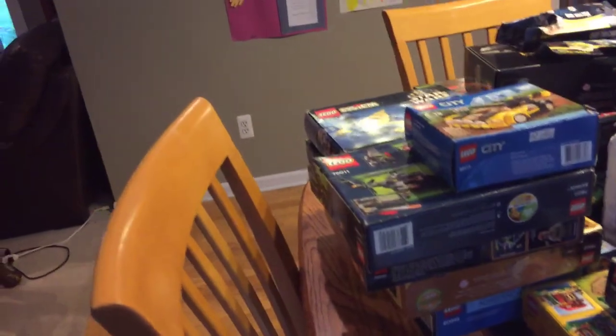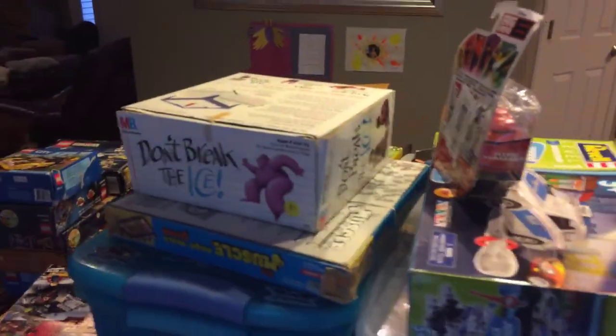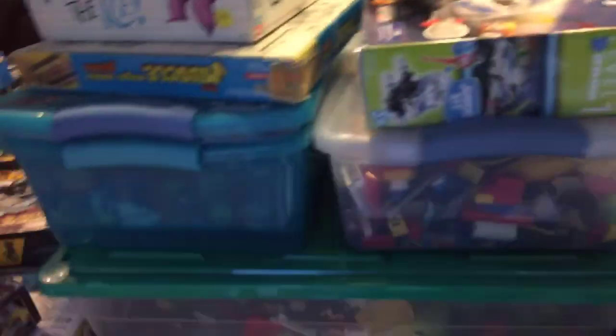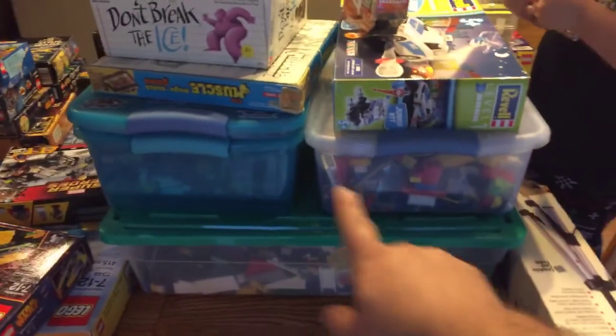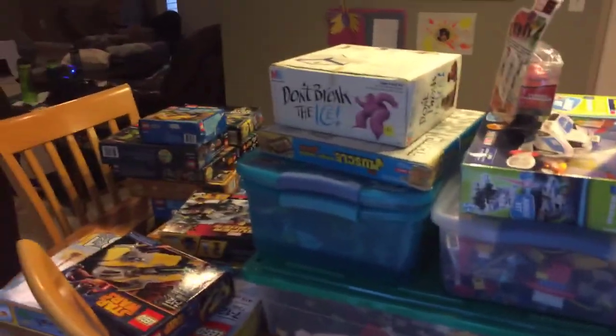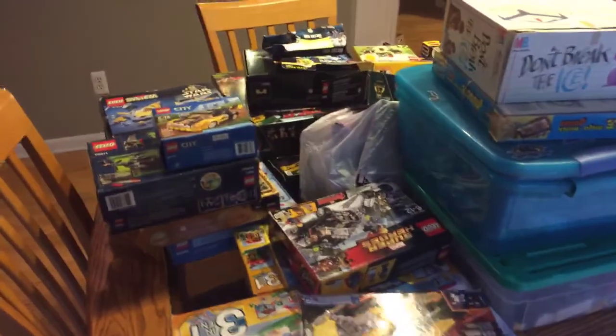What else have we got in here? Some superhero. We've got a game, Don't Break the Ice — Dad remembers that game. And then these are the bins. Some of those boxes over there don't actually have the sets in them right now. We're told that the sets are in the bins, but I think there's still probably a couple things missing — at a minimum probably a couple of the minifigures, but it looked like we had most of them.